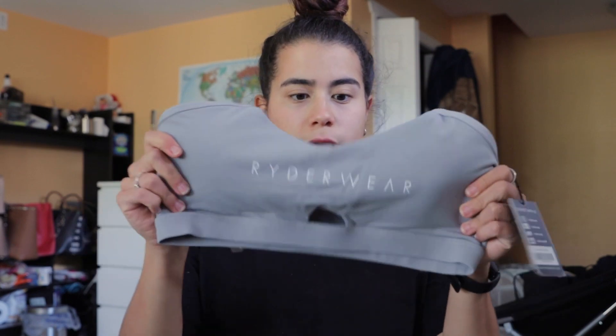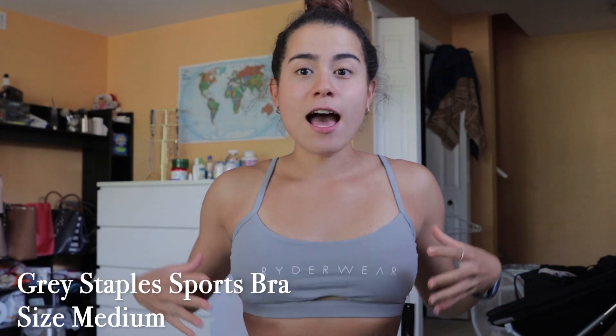I will write down the name of every single item I try on so you guys know what it is. Now I'm going to try on the sports bra I bought. So I got this sports bra — it feels nice, it is padded, but you can also take off the padding, there's a little pocket for it. It smells good, it feels stretchy. I just put on the sports bra and I can honestly tell I already like it.